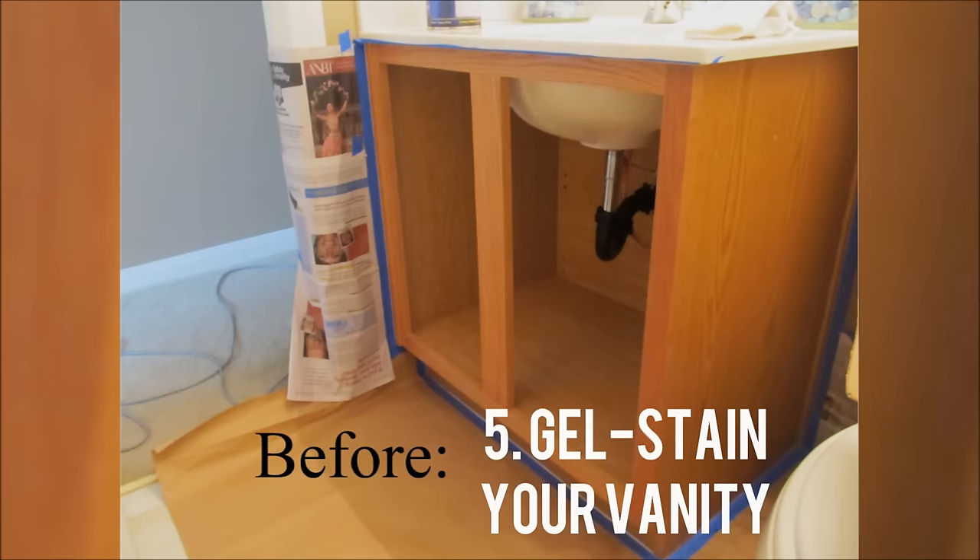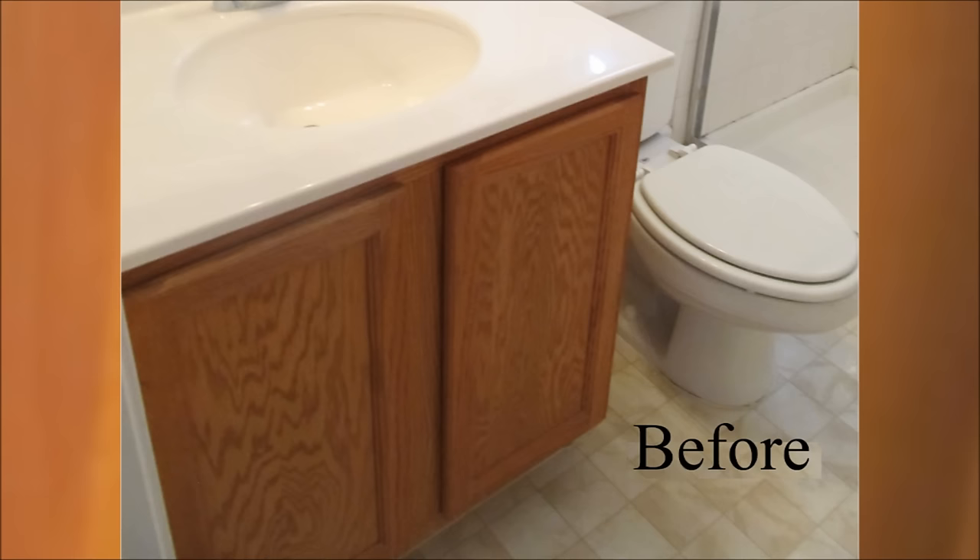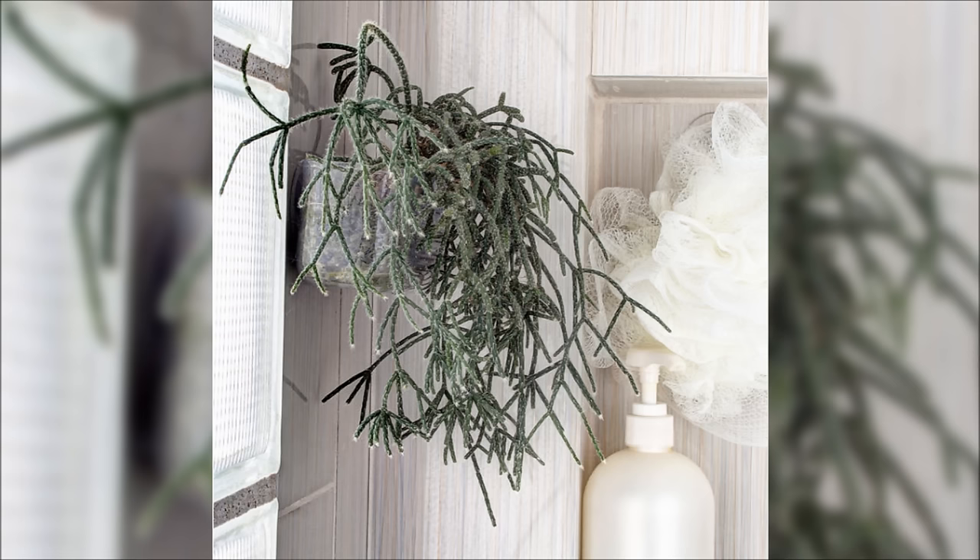5. Gel Stain Your Vanity. It can cost hundreds or even thousands of dollars to begin ripping out and replacing pricey bathroom vanities, and it means extensive work. If you're not happy with your vanity, you can follow this guide to learn how to use gel stain for a completely different look. You can go glossy black or matte brown. Be sure to check out the details about the gel stain before getting started.